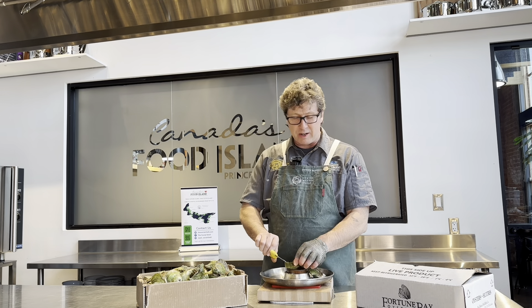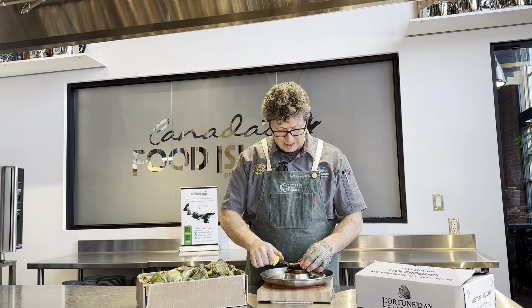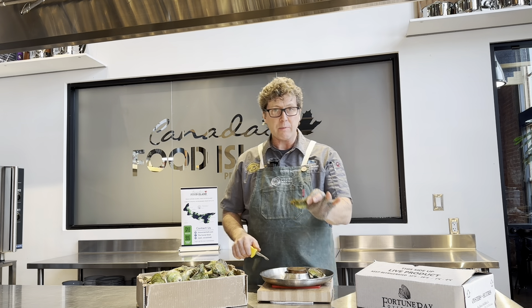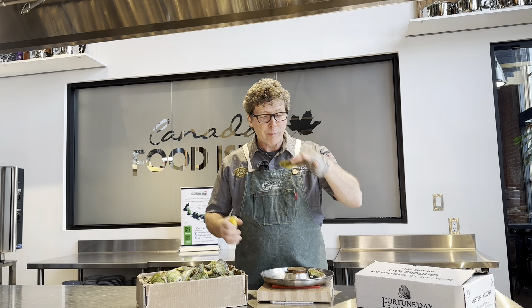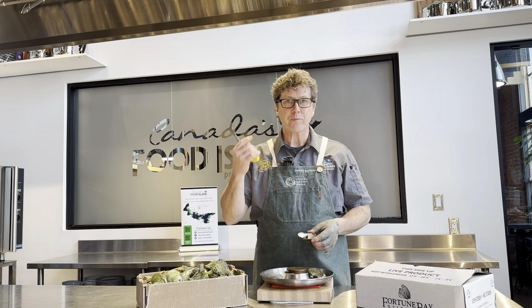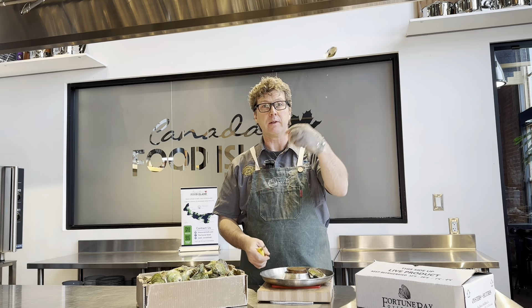What we'll do is try this one more time, because you've got to check the consistency — it could be that the one on top was just perfect. But here's another one that looks exactly the same: super deep cup, which is gorgeous. Pinkies out — here we go. Gorgeous oyster, Fortune Bay, coming to Canada's Food Island, Prince Edward Island. Let's have some more.